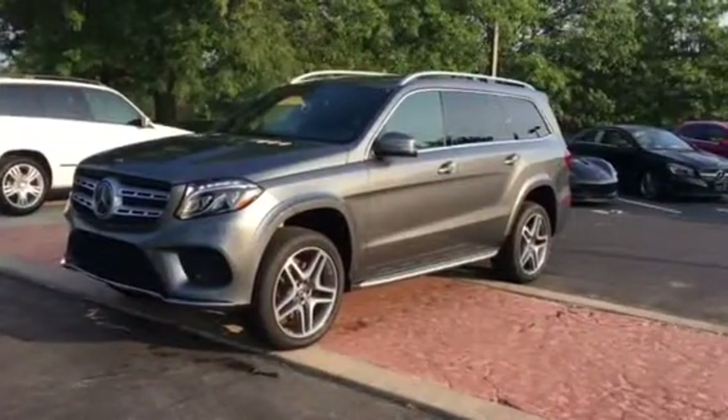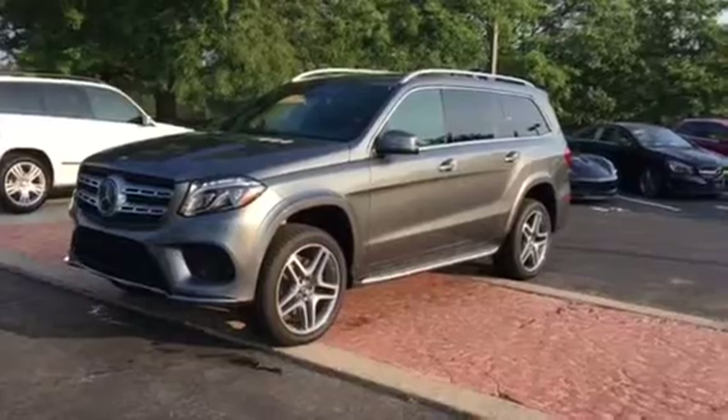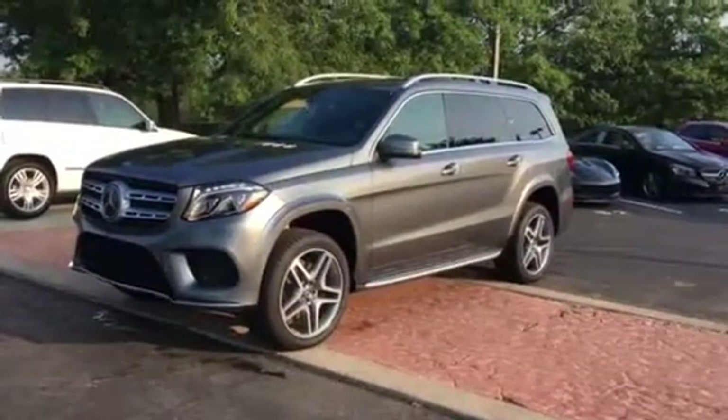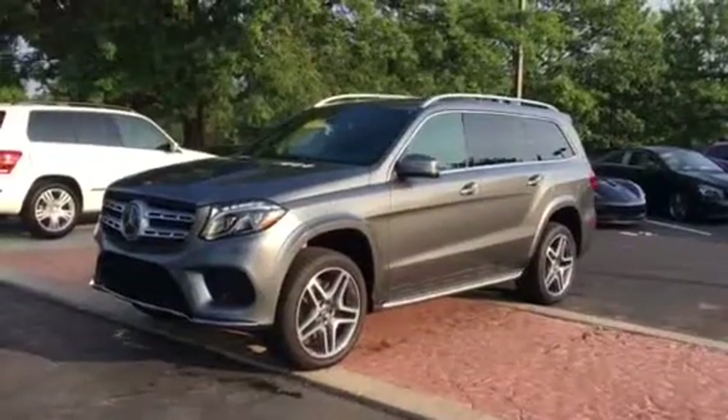Mr. Nickman, good morning. This is Michael Antauer here at Crown Mercedes-Benz in Dublin, Ohio. Putting this video together that we talked about. I hope you're having a great morning.